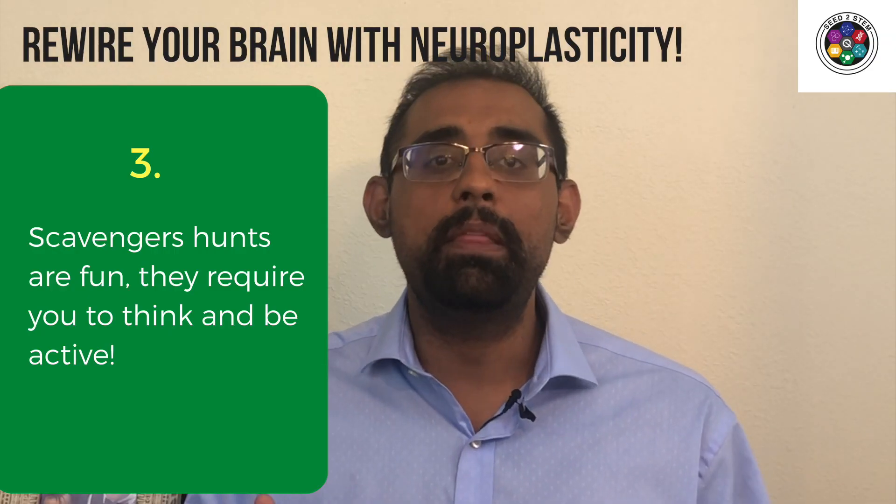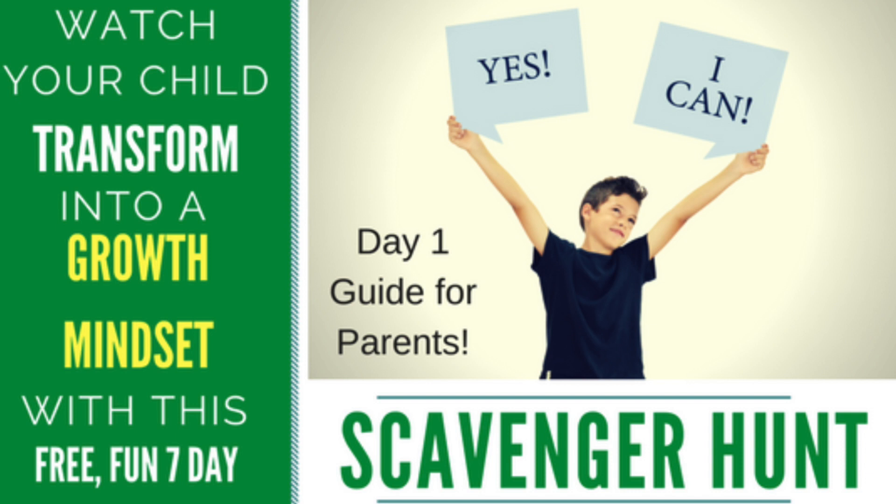Scavenger hunts can be the best of both worlds — they're fun, they require you to be active, and they require you to think.